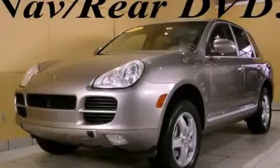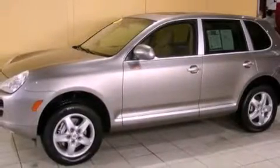This is a 2005 Porsche Cayenne, a great fit and finish. It has a 4.5-liter 8-cylinder engine and an automatic transmission.